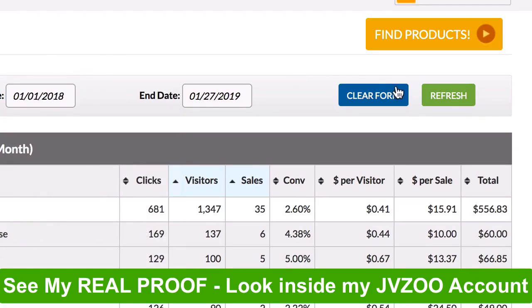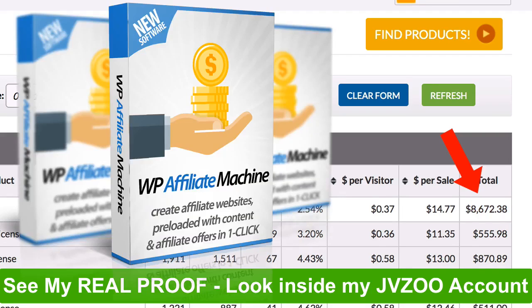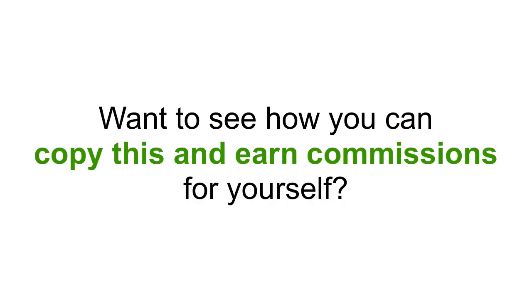Now let's go back a few months and see how much this site has made me since I started. As you can see, this site has made me over $8,600 in commissions from free traffic. Over 23,000 people have visited my site in the last few months just from Google search, and all I've done is publish one article per week and let WP Affiliate Machine do its magic. This works for you whether you are starting a new site or have an existing site.